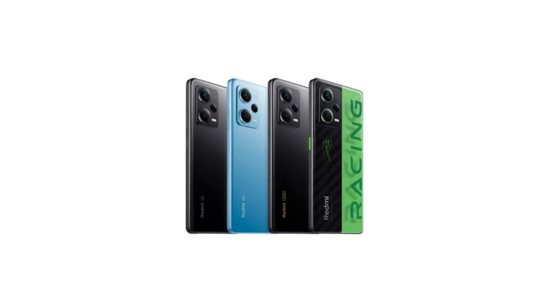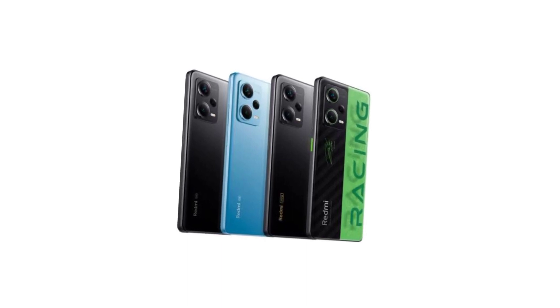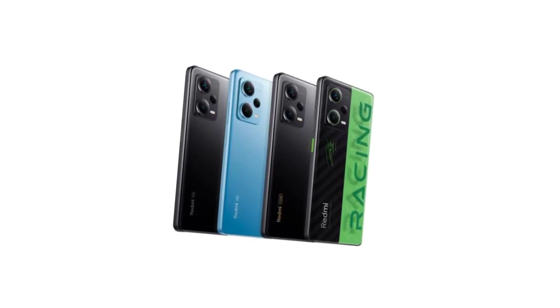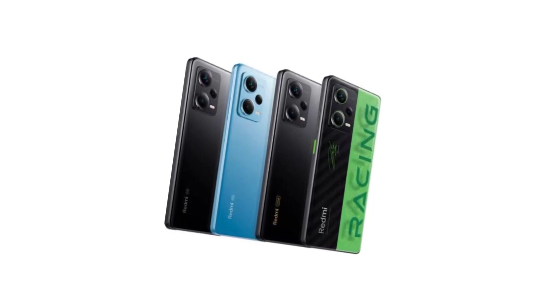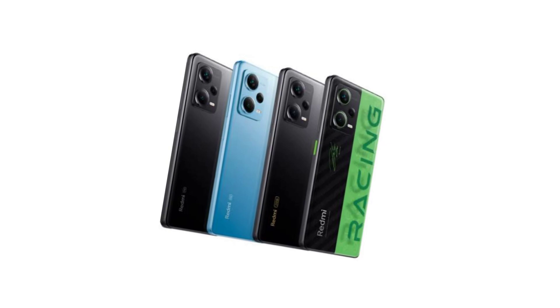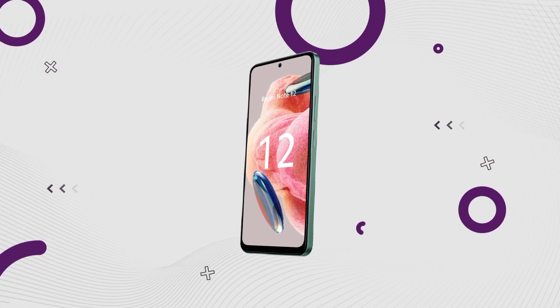Looking at the Redmi Note 12 4G, the design features a plastic build with a boxy design and a punch-hole display. You can also see IP53 water and dust protection, a 3.5mm audio jack, and a boxy overall form factor.